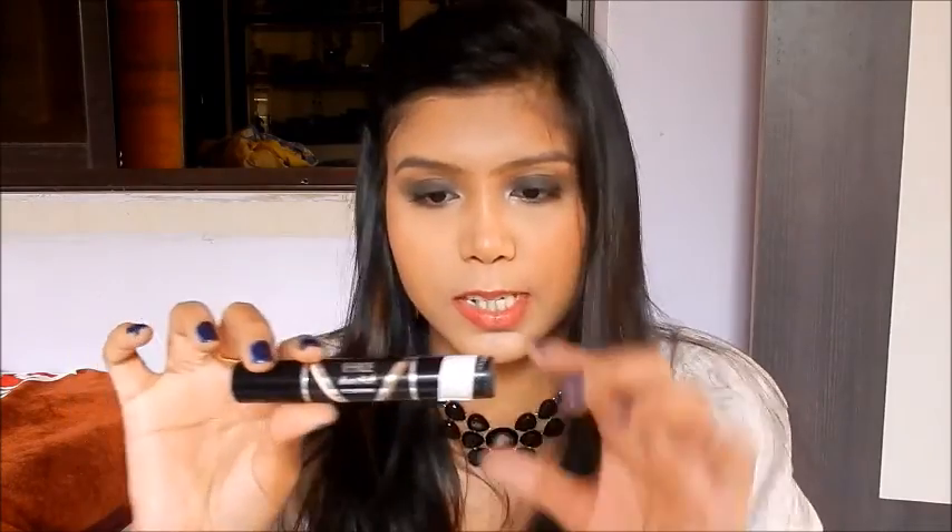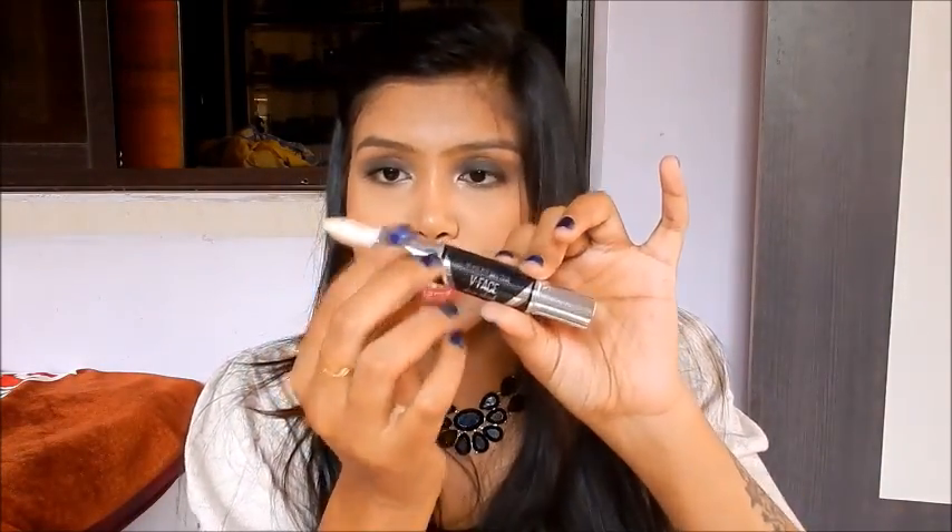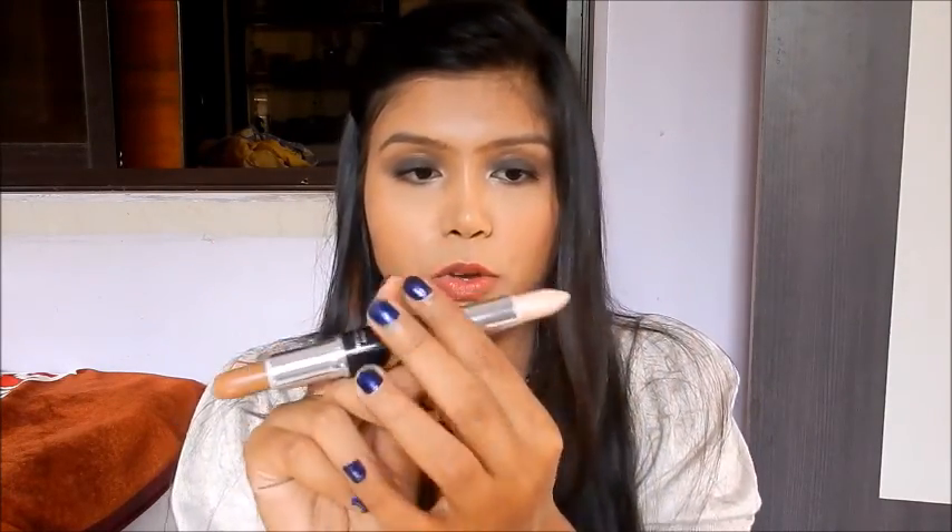First I'll talk about the V Face Duo Stick. You open from this side — this side has the highlighter and the other has the contour. The highlighter is really pigmented, very creamy, and gives you a nice subtle glow on your face. It blends like a dream. I just used one or two swipes and I was good to go.